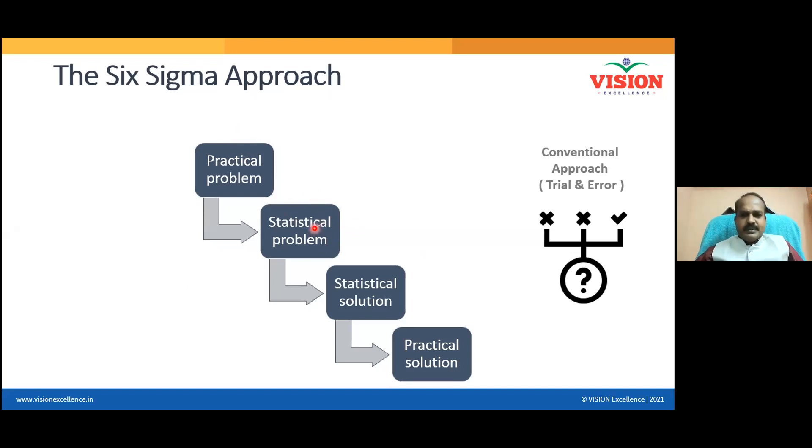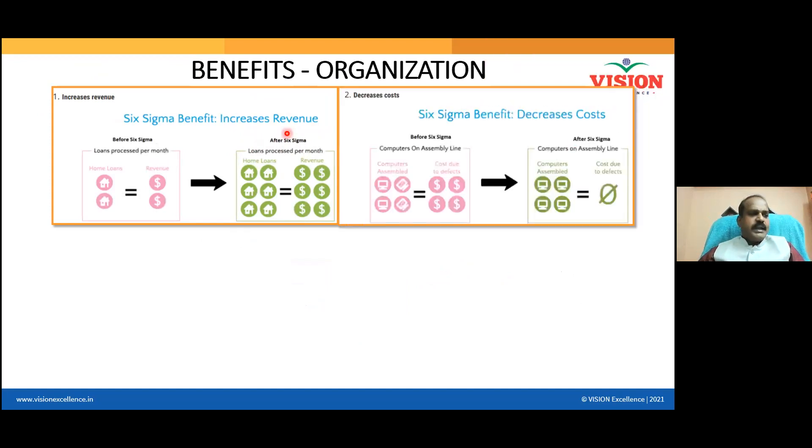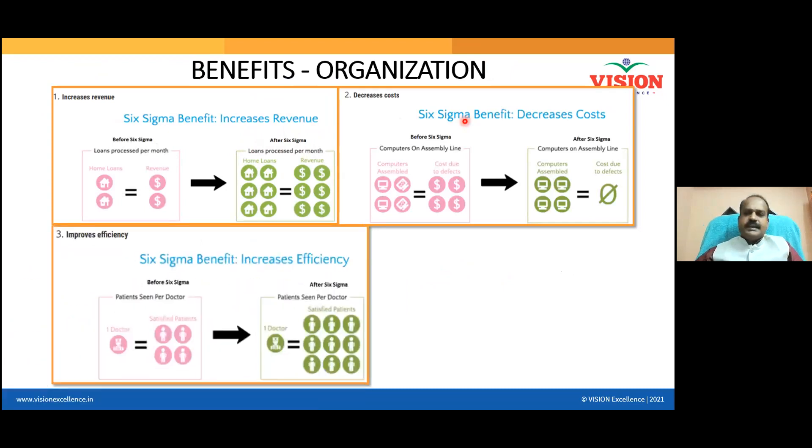Any problem in six sigma is a real-time problem converted into a number problem — a statistical problem. For a number problem, a statistical solution exists: reduce the standard deviation. How do we reduce it? By working in real time. Every problem can be solved and results are guaranteed when you follow this approach. With the trial-and-error method, success is rare. The six sigma approach helps your organization generate more revenue — no defects, everything done right the first time — and operational and manufacturing costs will come down.